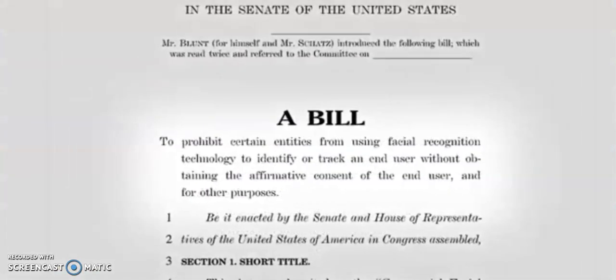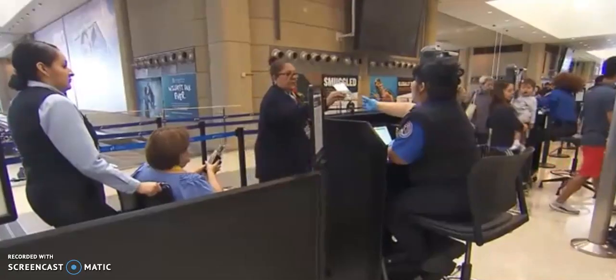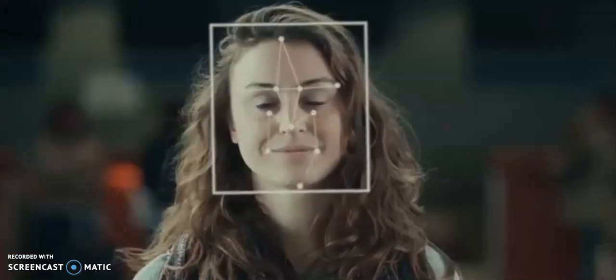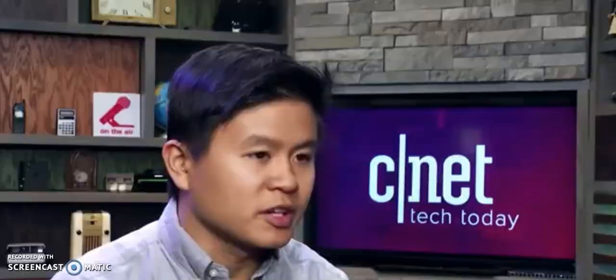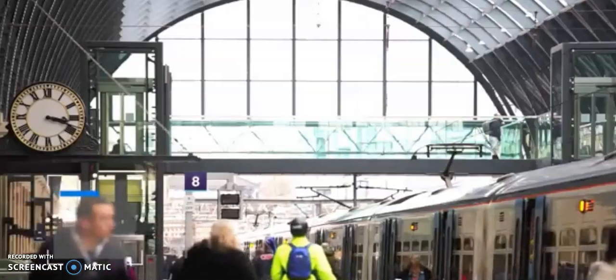There is proposed federal legislation that would limit the use of facial recognition technology for commercial purposes, but there are no laws on the government's uses. Facial recognition is going to be everywhere — we've seen it at concerts, in stadiums, at airports, anywhere you're trying to go. It's not that you don't have anything to hide; it's that you won't have anywhere to hide when this is everywhere. There are so many issues for your own privacy.